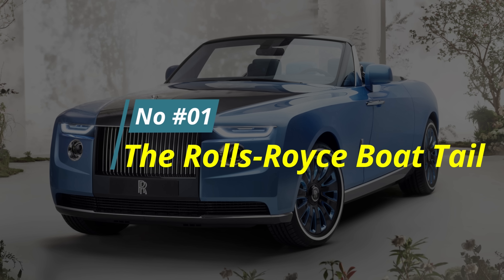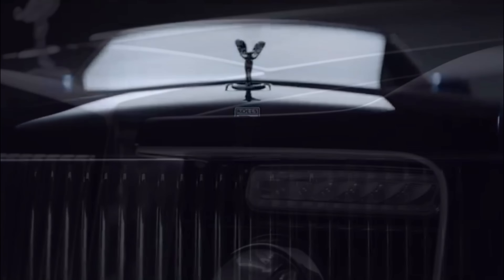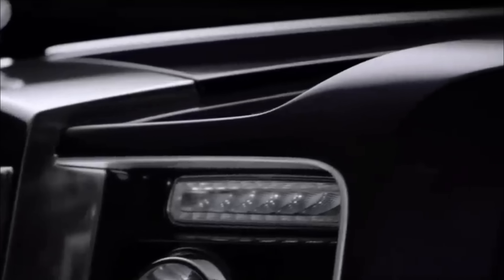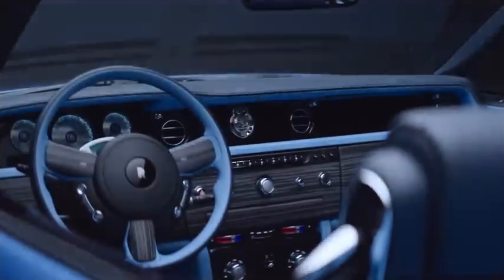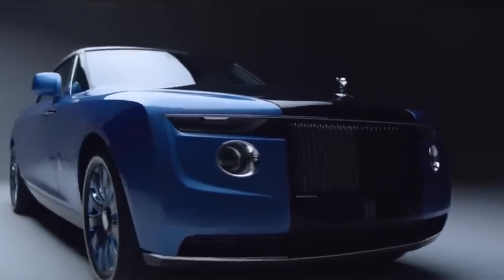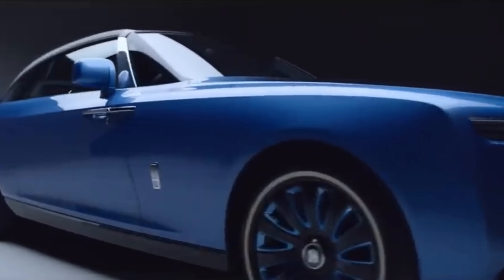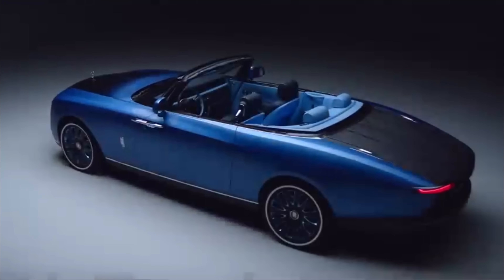Number 1: The Rolls-Royce Boat Tail. Price: $28 million. Welcome to the epitome of elegance and exclusivity. The Rolls-Royce Boat Tail is not just a car — it's a masterpiece commissioned by a wealthy couple with an unparalleled taste for luxury. This exceptional creation hit the roads in May 2021 with an astonishing price tag of over $28 million, making it the most expensive new car ever sold.